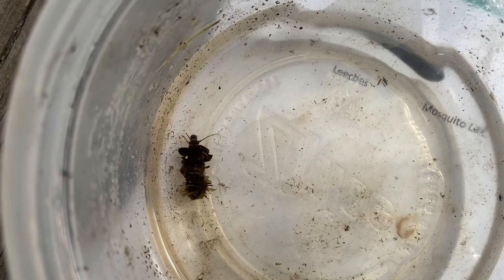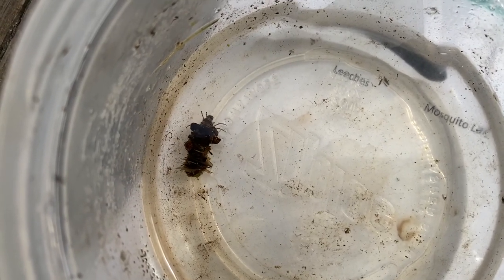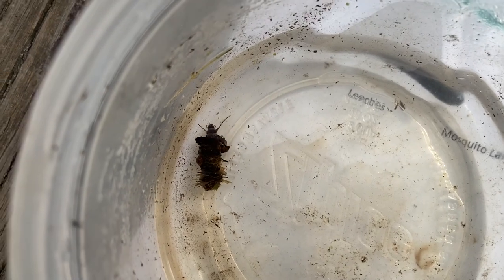We found many animals that are moderately intolerant to pollution, such as crane fly larvae, water tigers, and many different caddisfly larvae.